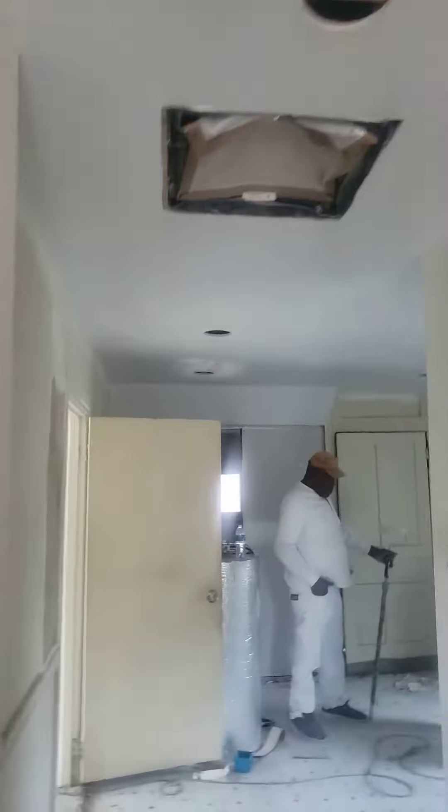Coming into the kitchen area here — the ceilings are done. And this is another bedroom where the ceilings are done.